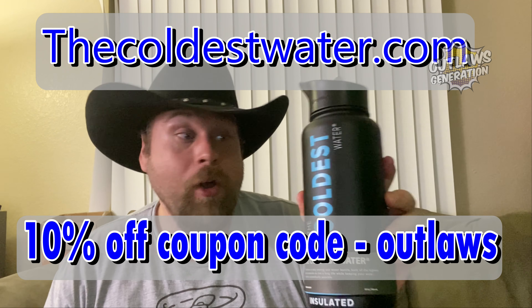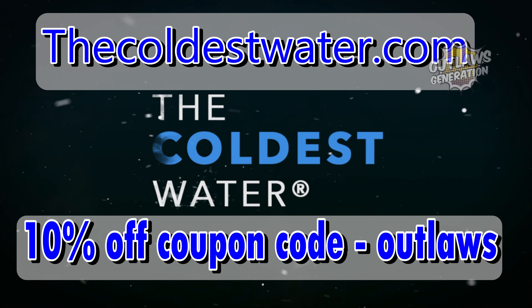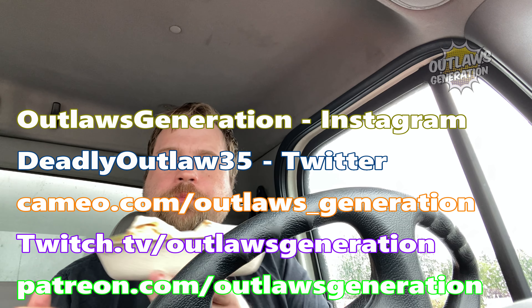Take it to the gym, take it anywhere you want to go. Go to the Coldest Water. So howdy, Outlaws. Welcome back to my show.